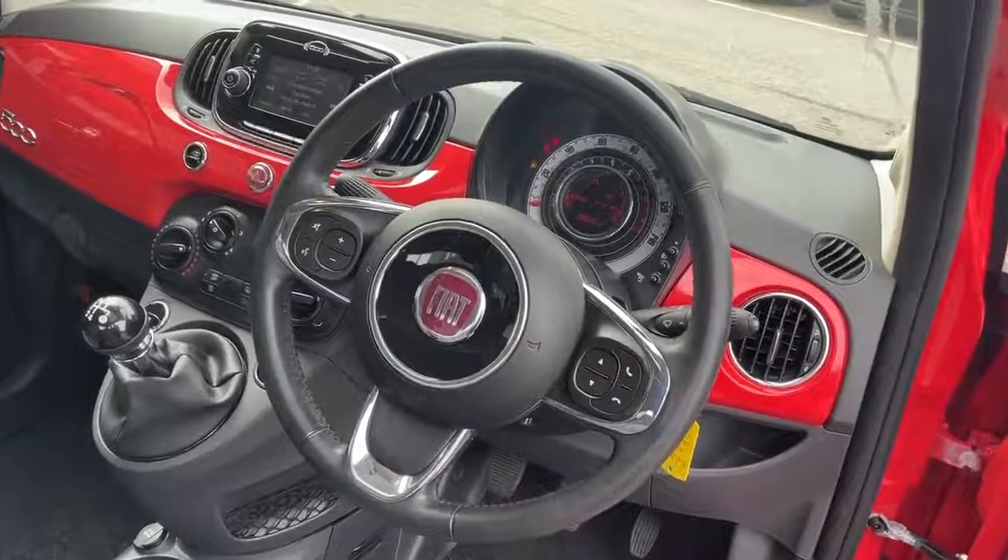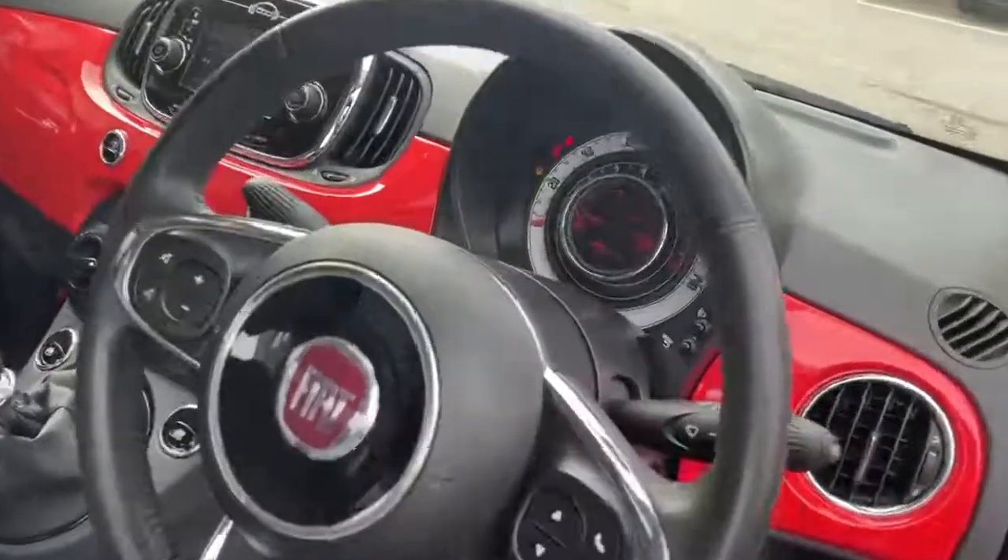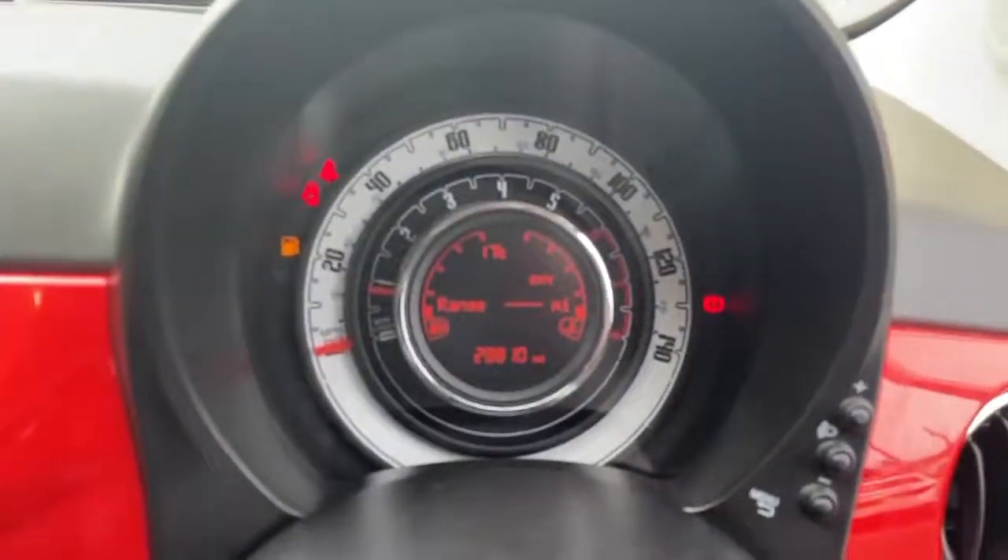Controls for the volume, voice control, telephone and mute, along with a dash screen showing current vehicle miles.